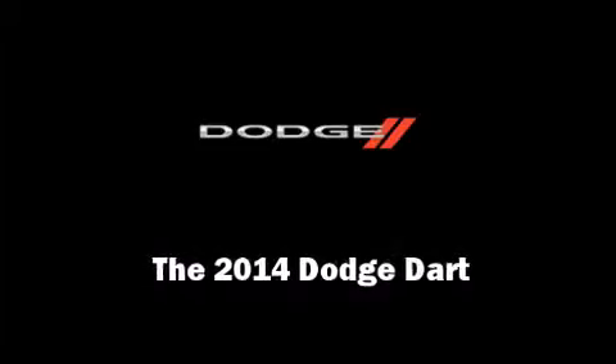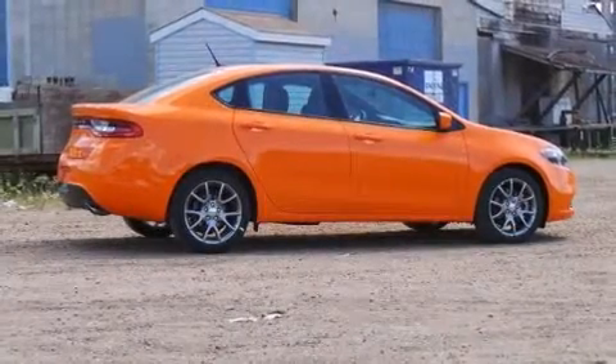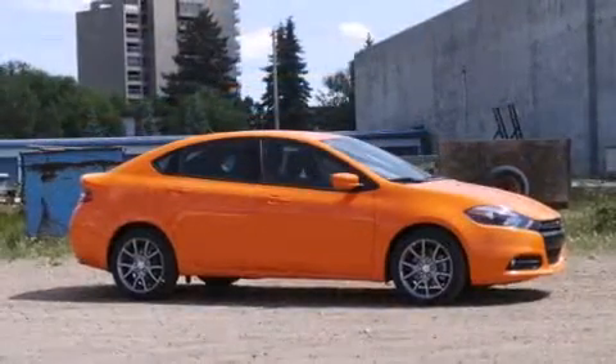Discerning drivers will appreciate the 2014 Dodge Dart. This four-door, five-passenger sedan offers the features and options for which you've been searching.